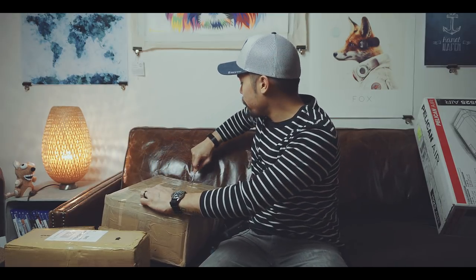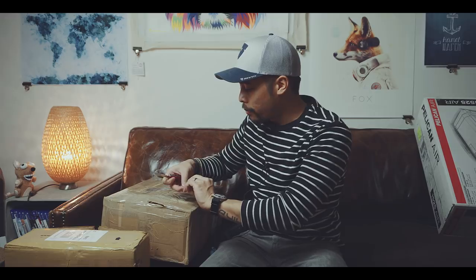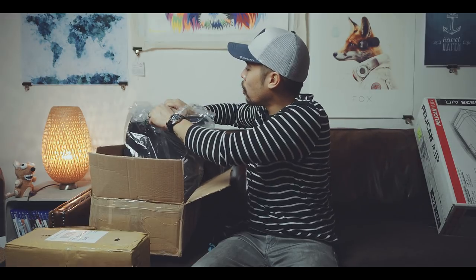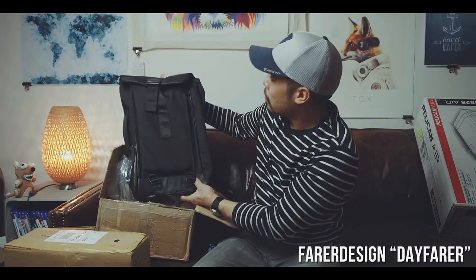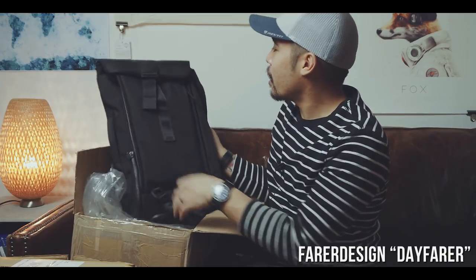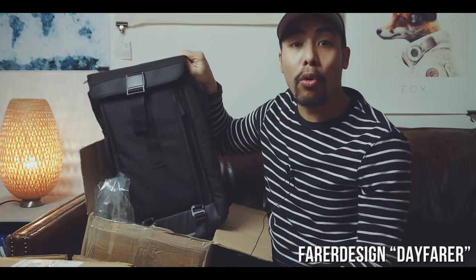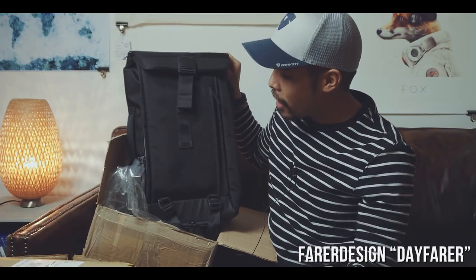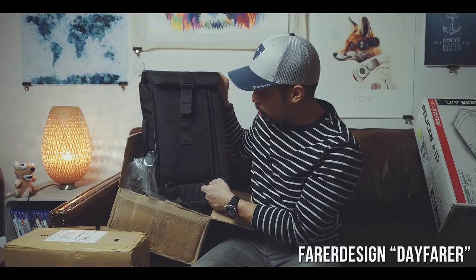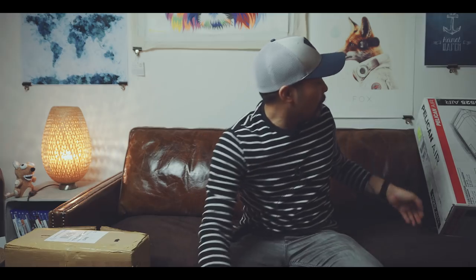Another package I haven't opened yet — I know it's from a guy here in Germany who designed this bag all by himself. It's going to be a Kickstarter. It's called the Day Ferrer by Ferrer Design. He was always looking for a cool everyday carry backpack that fitted his own packing style and needs, but wasn't able to find what he was looking for — so he just went ahead and designed one himself, which is actually pretty cool. If you can't find it, just make it yourself!